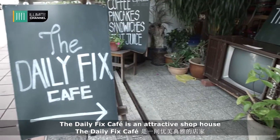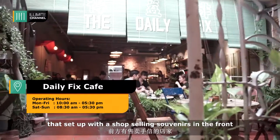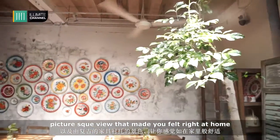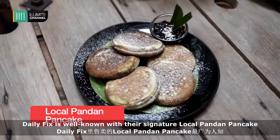The Daily Fix Cafe is an attractive shophouse set up with a shop selling souvenirs in the front. When you step inside, you'll be able to feel the classic ambience with a picture-square view that makes you feel right at home. Daily Fix is well known for their signature Luka Panda Pancake.